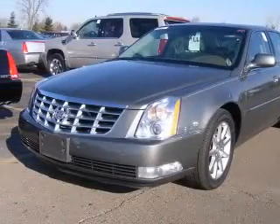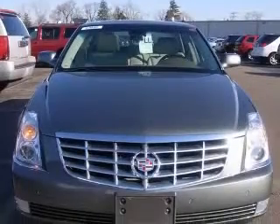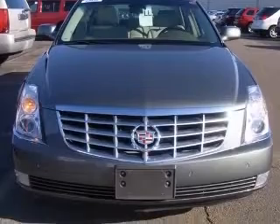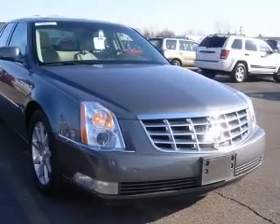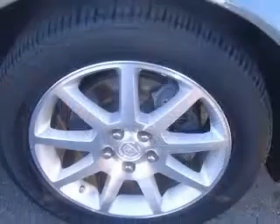4-wheel ABS brakes, 8-way power adjustable driver's seat, 8-way power adjustable passenger seat, air conditioning with dual-zone climate control, audio controls on steering wheel, climate controlled,